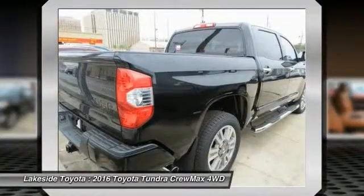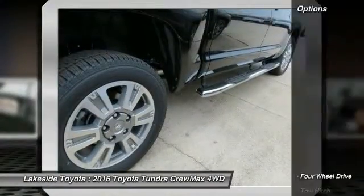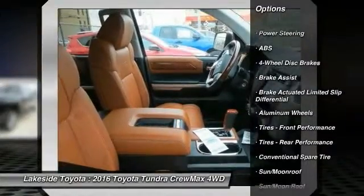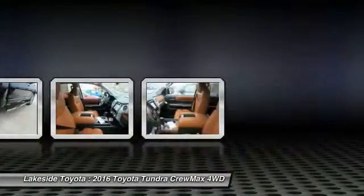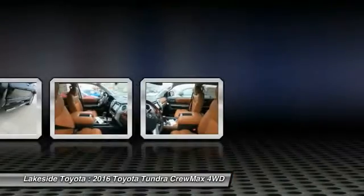With a payload capacity of over 2,000 pounds, the Tundra is the perfect mix of power and efficiency. Some of this vehicle's great options include traction control, power passenger seat, keyless entry, backup camera, navigation system, tow hitch, anti-lock braking system, steering wheel audio controls, stability control, and moonroof. Come take a test drive today.